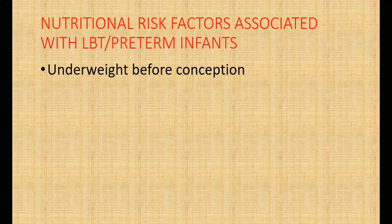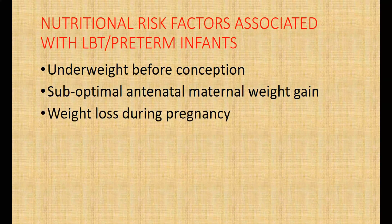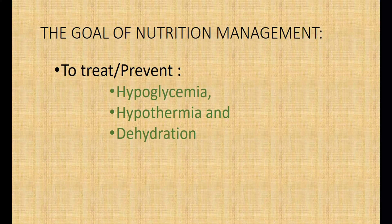Nutritional risk factors associated with low birth weight and pre-term deliveries include: maternal underweight before conception, suboptimal antenatal maternal weight gain, weight loss during pregnancy, illnesses during pregnancy, and maternal micronutrient deficiencies before and during pregnancy, just to mention but a few.